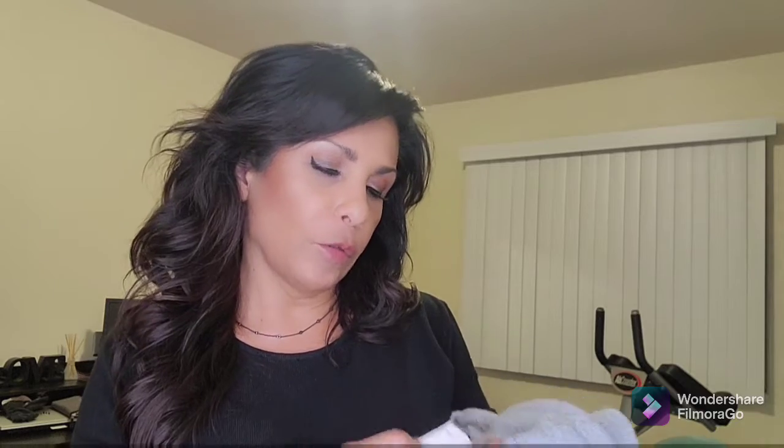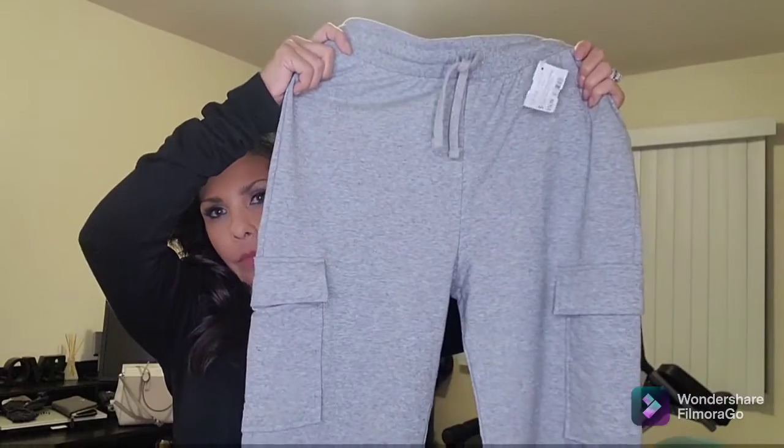I also picked up these cargo sweat pants, also by Ambiance, in a small for $14.99. I plan to wear these on the plane. They have a tie at the top, cargo pockets on the side, and a thick elastic band at the bottom. I usually roll the pants up a couple of folds and wear them with my tennies and a black hoodie and black tank underneath.